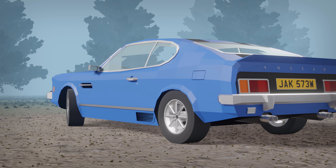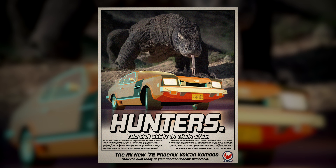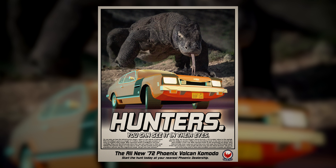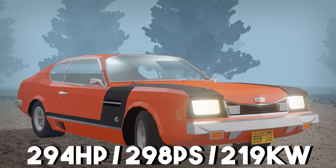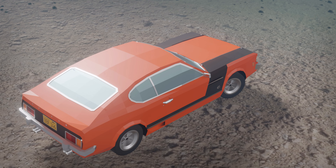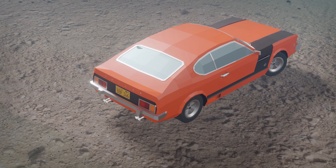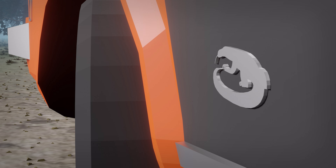However, the V8 fared much better in international markets, and in 1972 the 500-unit limited-run Vulcan V8 Komodo would be exported to Australia and the United States, featuring a 4.6L version of the V8 producing 294hp, coupled to a 4-speed manual. With a 0-60 time of just 6.5 seconds, it was ultimately one of the fastest production Vulcans ever put on sale, easily identifiable by the V8 badges and the Komodo crest on the sides.